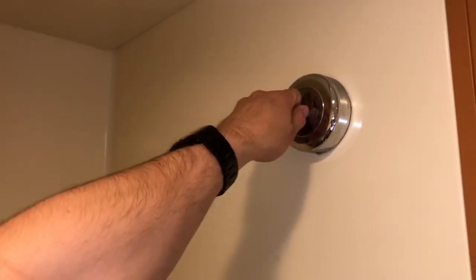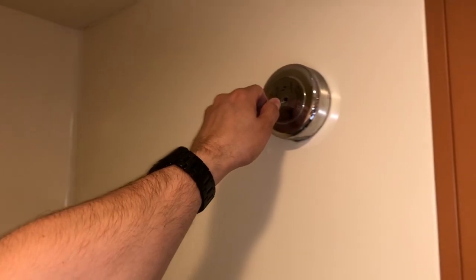Some cruise ship bathrooms actually have a line you can hang things up at so they drip into the sink. I mainly recommend clothespins for drying things faster — like a bathing suit.